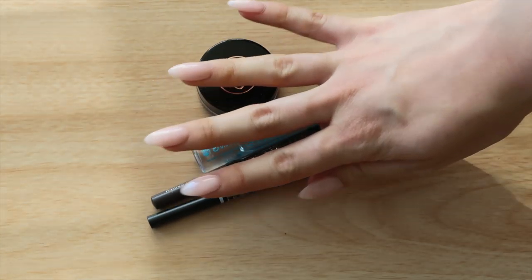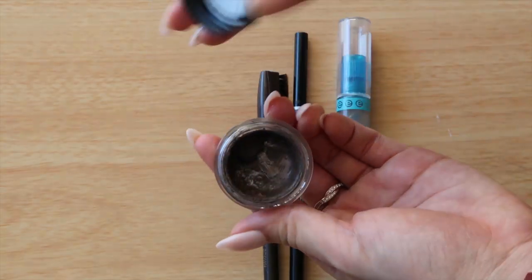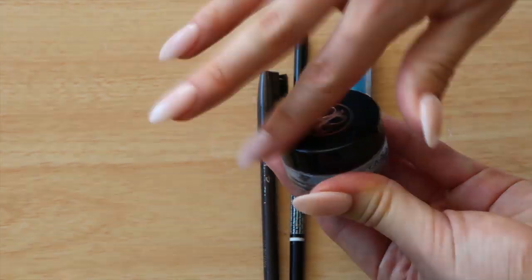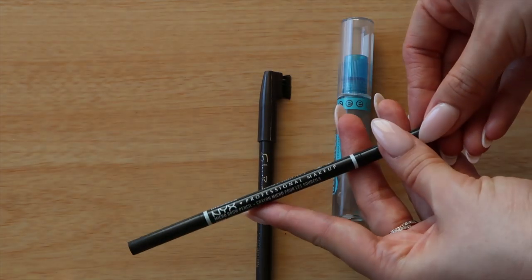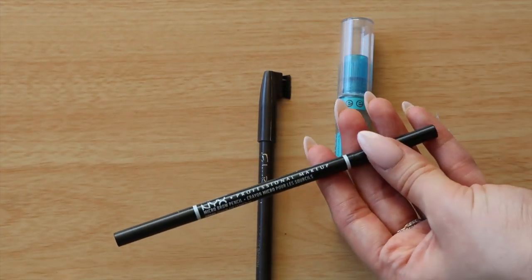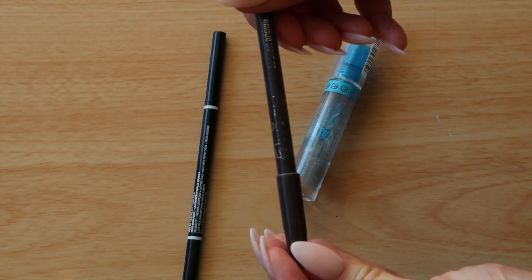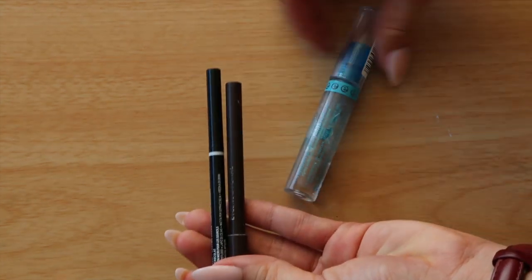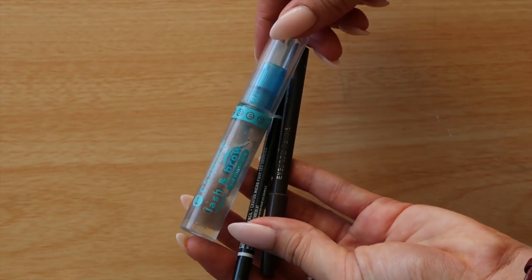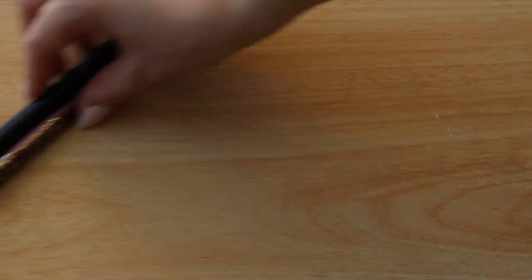Moving on to brows. I have the Anastasia Dip Brow which I'm looking to replace over there — it's almost done and very dry. Lately I've been using the NYX micro brow pencil for the outer ends, the Jordana dark brown eyeshadow pencil — a really powdery one — to buff through, and then topping it off with the Essence lash and brow gel. So cheap but does the job — that's my current go-to brow set.